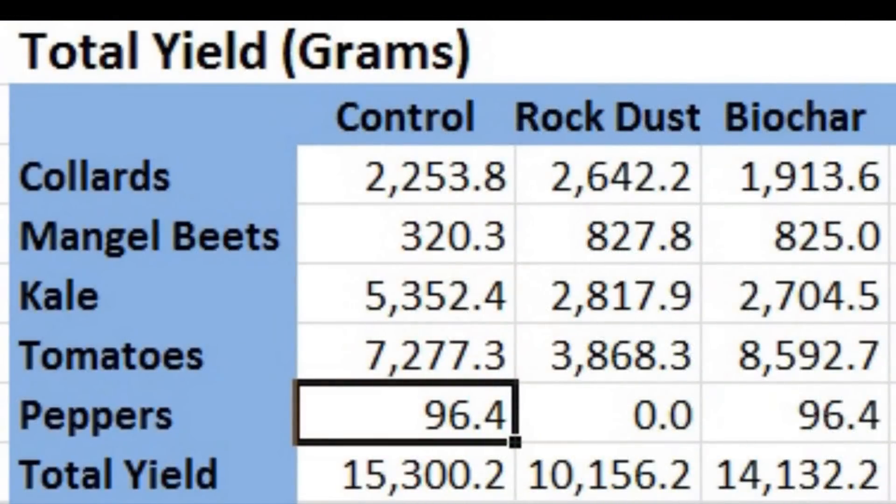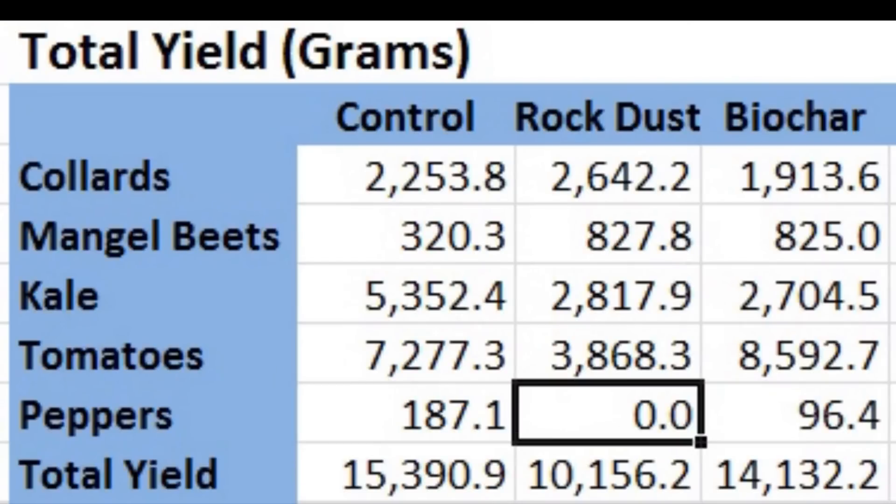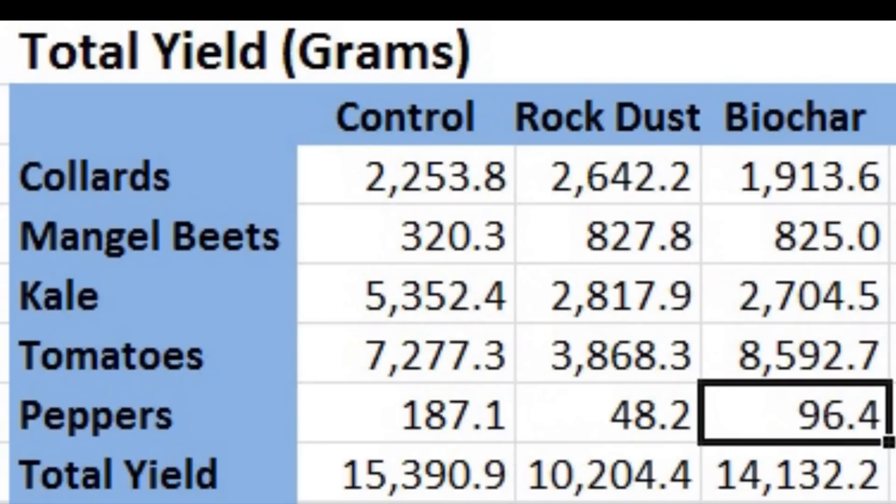I'll start with a very modest pepper harvest. Since the last update, the control group pepper harvest increased from 96.4 to 187.1 grams, and the rock dust pepper yield increased from 0 to 48.2 grams.